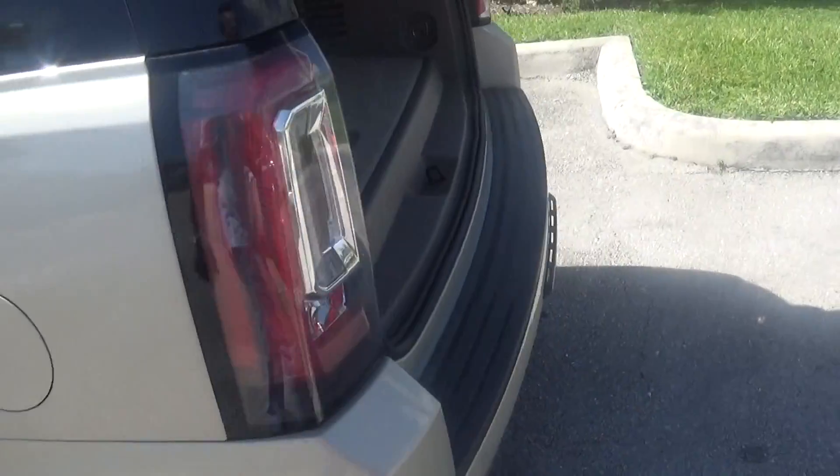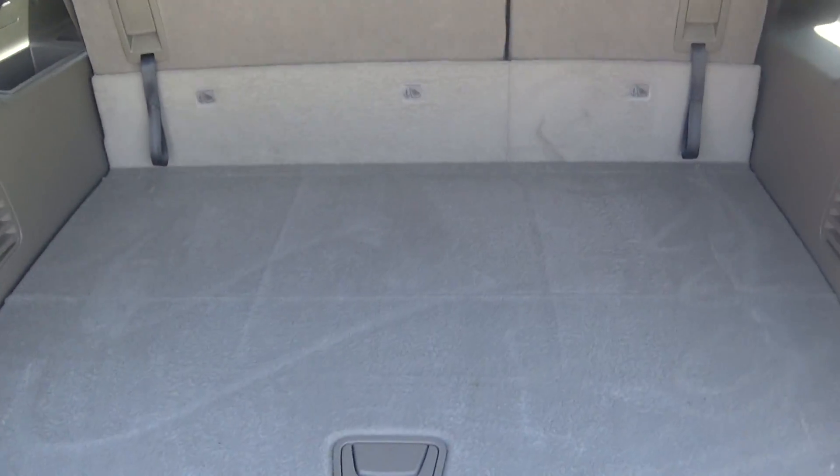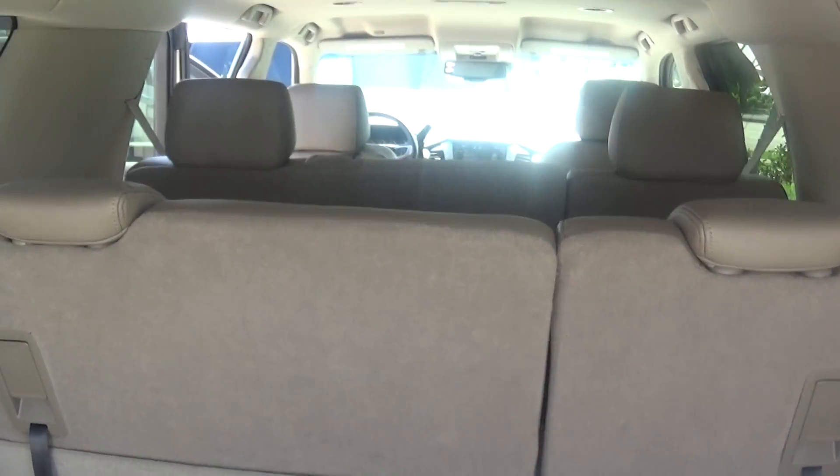Let's take a quick look at the rear. This is the XL so you're going to get the additional space in the rear. All the seats fold down flat. They do not remove.